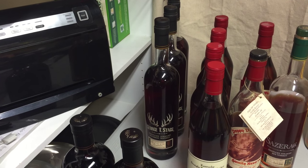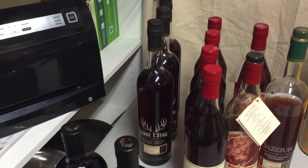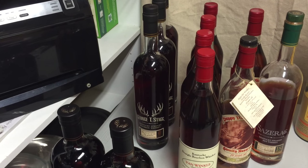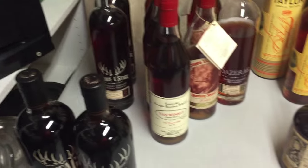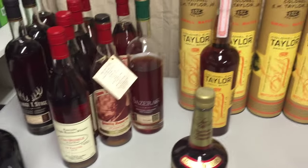Probably in November — I turn 60 in November — I'm going to crack one of these George T. Staggs open and share with friends.